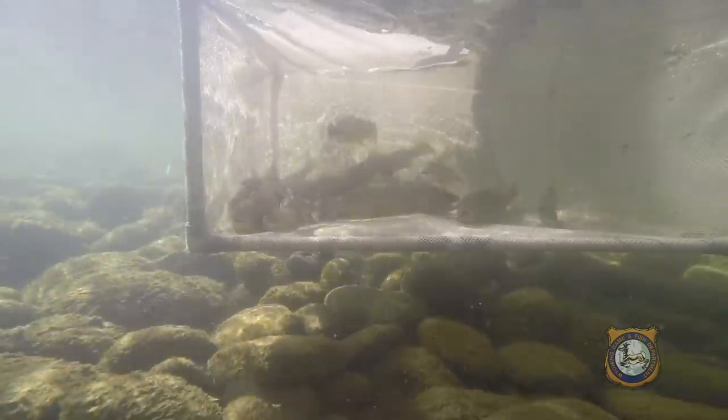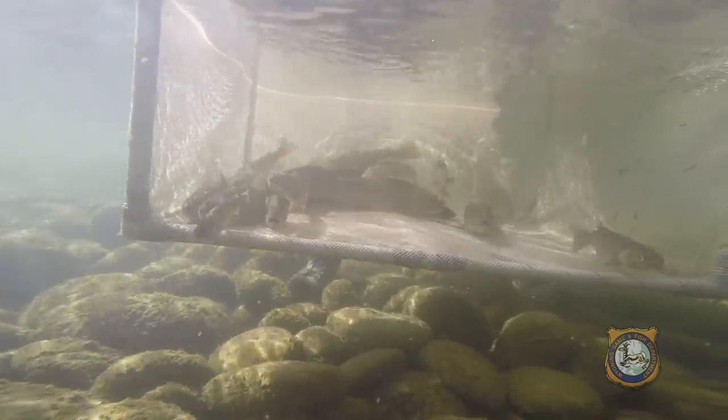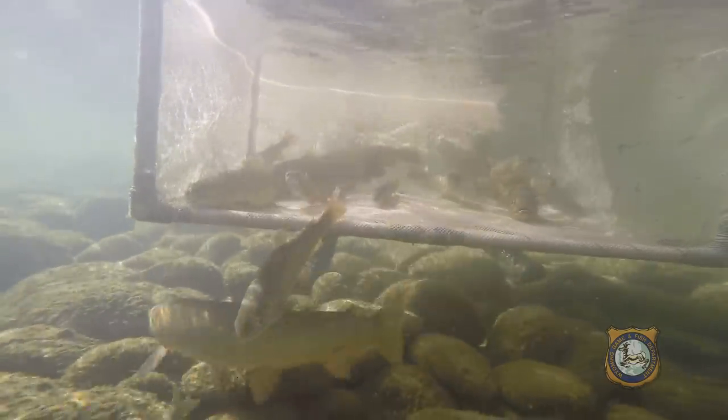Stevens says for a river of this size, those numbers are pretty good compared to past years, where averages were more in the range of 350 five-inch-plus fish per mile.